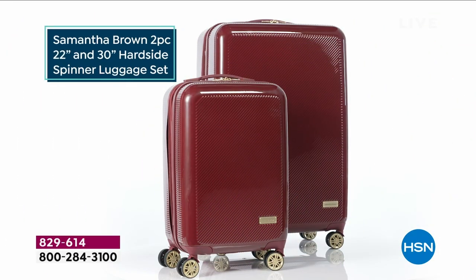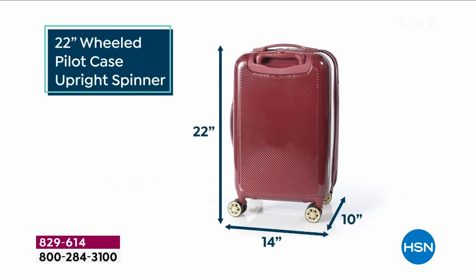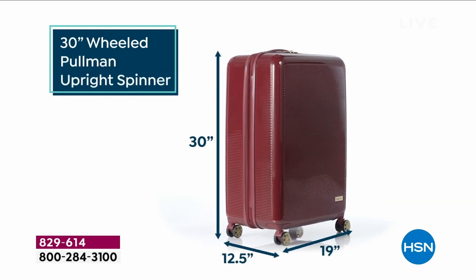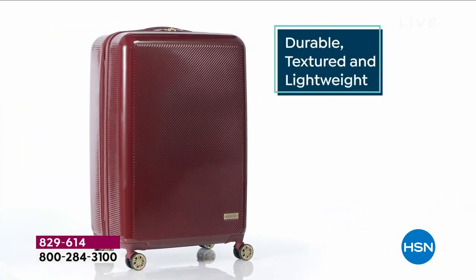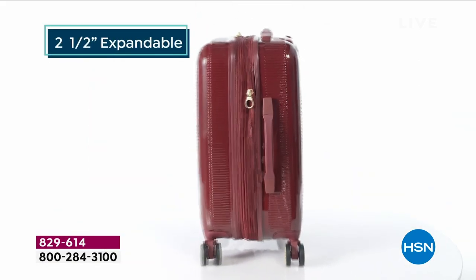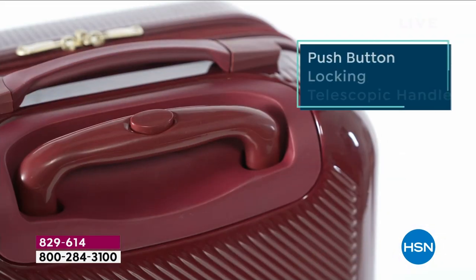All right, one day only — we've got the way you're going to travel in style. Samantha Brown has custom created this gorgeous hard-sided yet lightweight luggage for your cruise, for your trip to Paris, for your trip to grandma's house, for grandma's trip to your house.